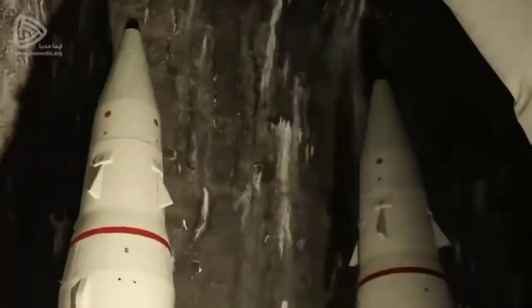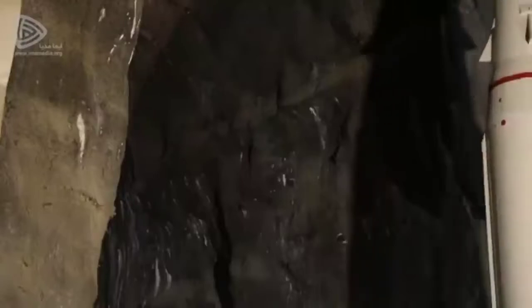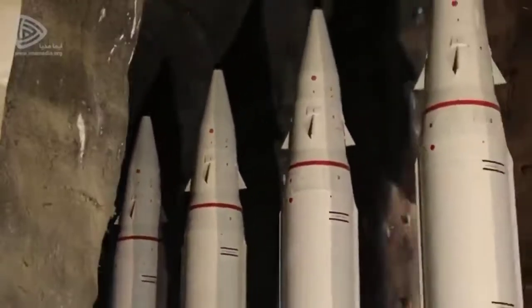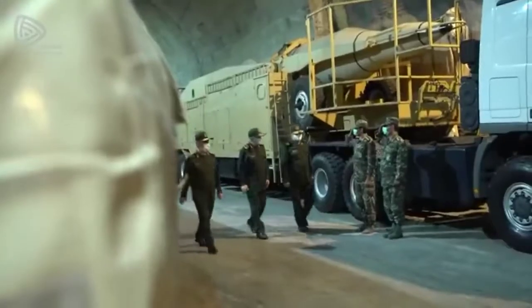The concept seems also to be broadly aligned with Iran's recently announced ISIL farms, in which short-range ballistic missiles are hidden in buried launchers to help reduce their vulnerability to preemptive strikes.